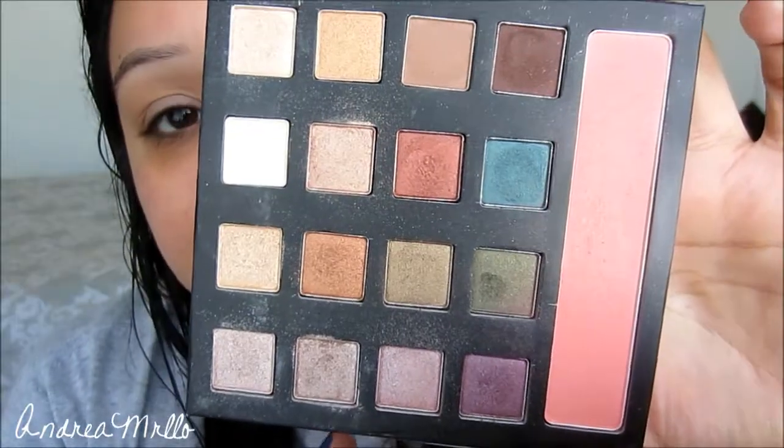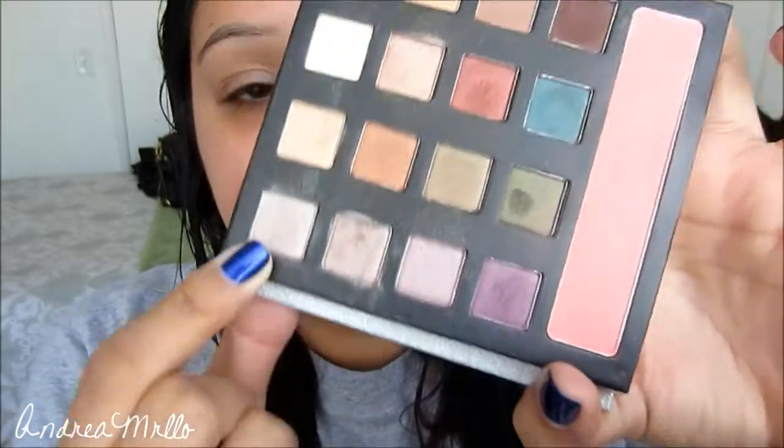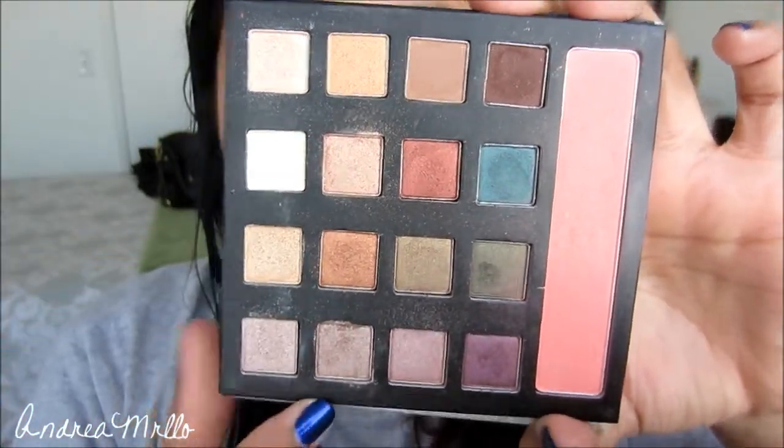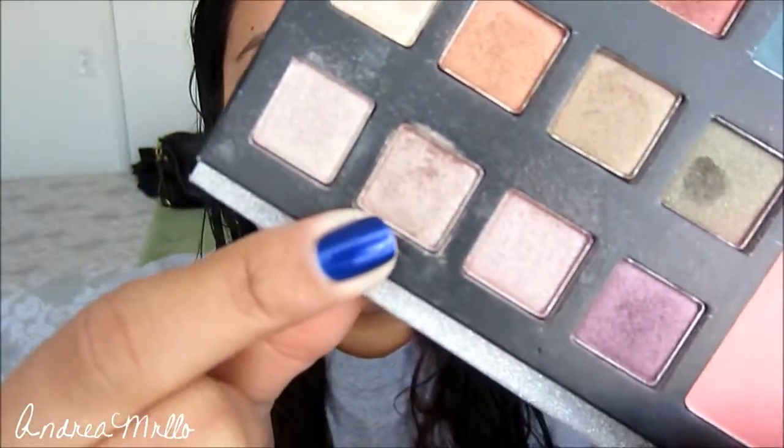Then I'm gonna take a flat, large wide shader brush and use a taupe — maybe a little bit of a bronzy, champagne-taupe mix. From this palette you can use any of these shades down here; you could use the champagne shade, but I'm gonna go in with this one right here. I'm just gonna put that all over my lid and take it into the crease.